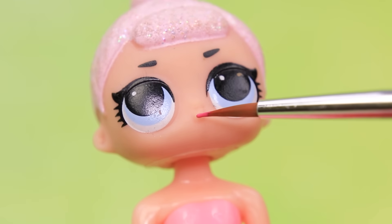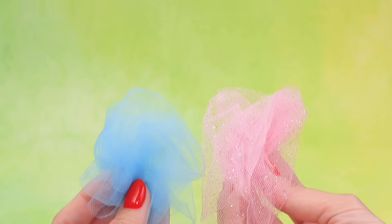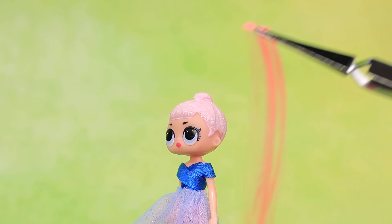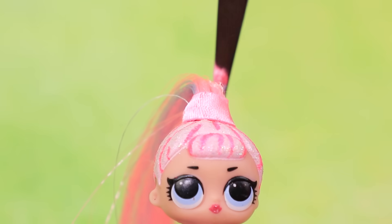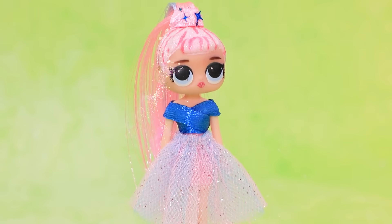Apply new lipstick to a tiny doll. A dress made out of blue satin fabric with a big skirt looks perfect. Paint the shoes. Make a ponytail out of long hair of different colors. Tone the hair on the bottom part of the head. Tie the hair with a ribbon and decorate with stars. The doll looks beautiful!